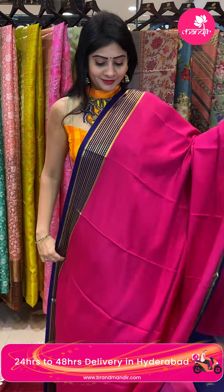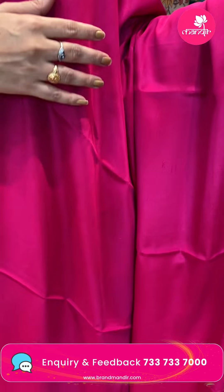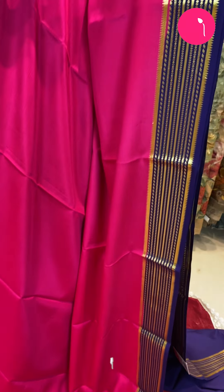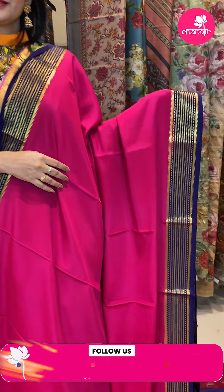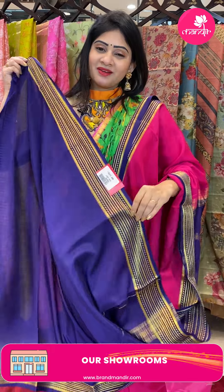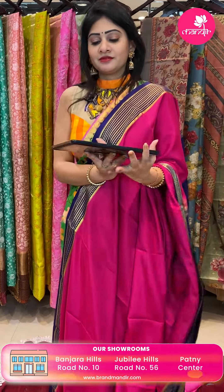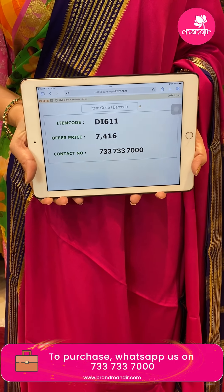Next saree — wow! Good color combination — just pink and purple. Body is plain. Combination is very good, very simple. With two sides same border which is in purple color. Golds — temples and florals and leaves. Coming to pallu — zari lines. Blouse is a contrast blouse, plain blouse along with border. Saree pricing details: item code DI611 and offer price 7,416 rupees.